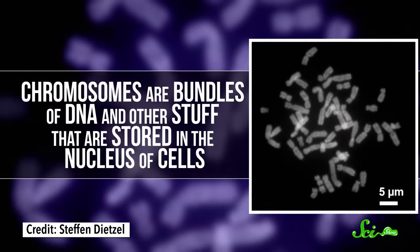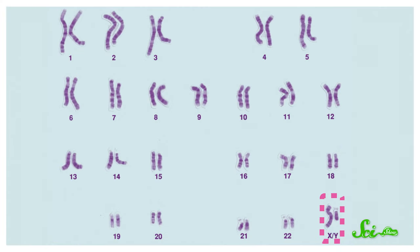Chromosomes are bundles of DNA and other stuff that are stored in the nucleus of your cells. Most people have 23 pairs of chromosomes — one set from mom and one set from dad. Twenty-two of these pairs look the same in all humans, but the last pair is known as the sex chromosomes, X and Y. Generally, biological females have two X chromosomes, and biological males have one X and one Y.